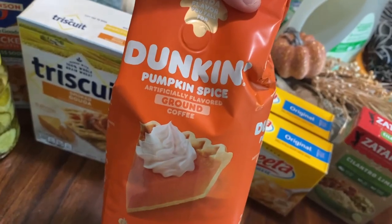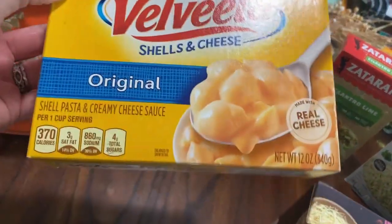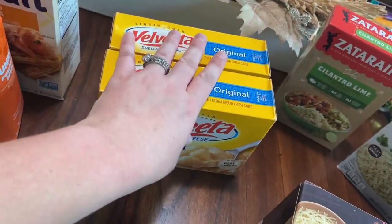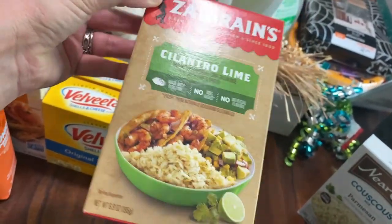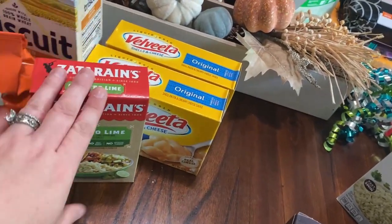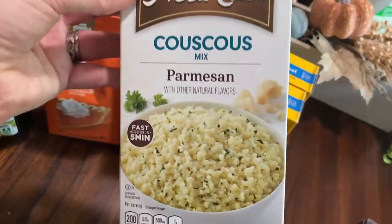We got some more pumpkin coffee. We got macaroni and cheese — we got three boxes but they want that for lunch today so we're making some right now. And we got more cilantro lime rice cheese; I feel like we have to get it every time we see it because sometimes they don't have it.